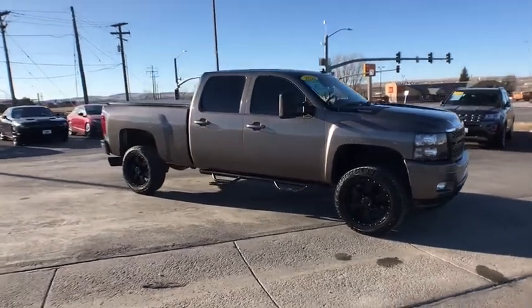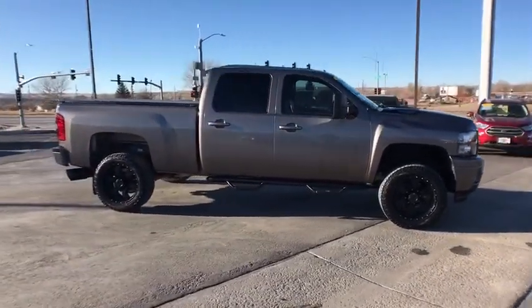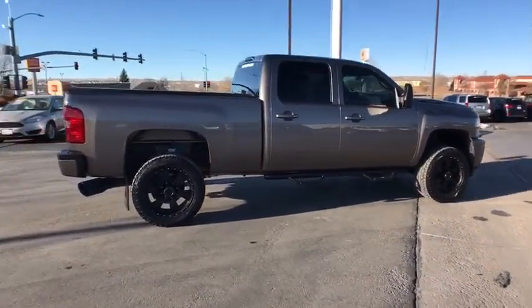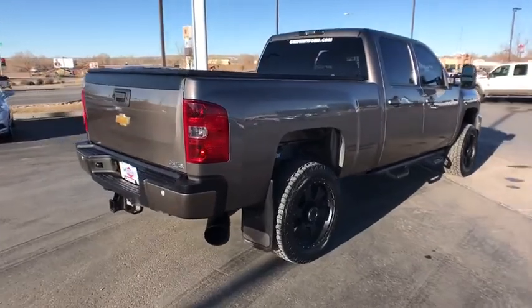We are pleased to show you the 2014 Chevrolet Silverado 2500 HD. This pickup truck pulls unlike any other. This vehicle has less than 60,000 miles.